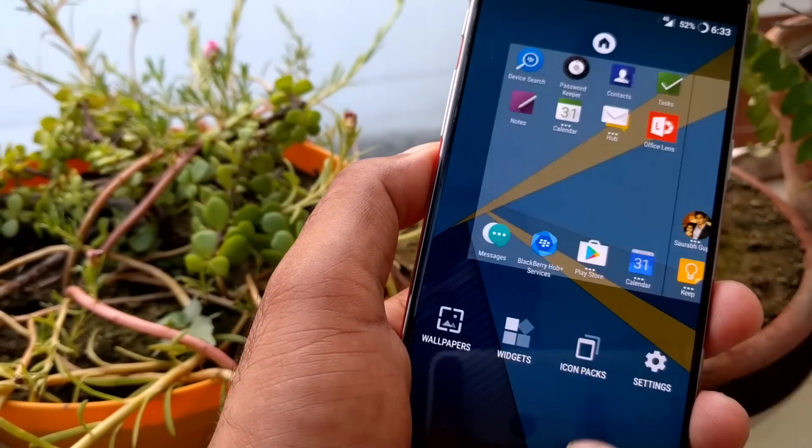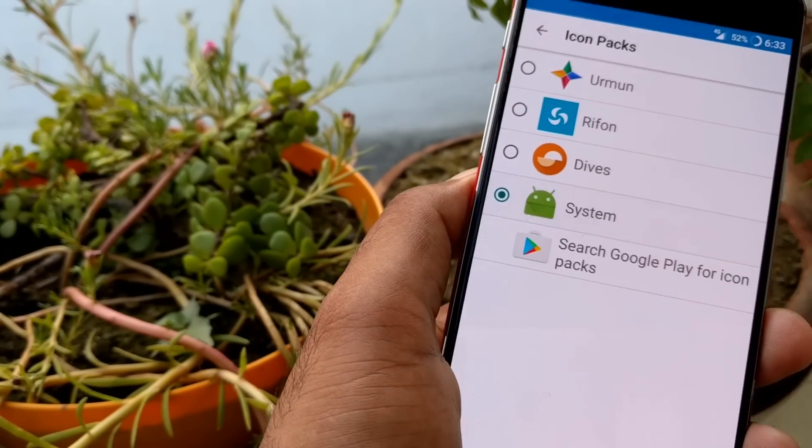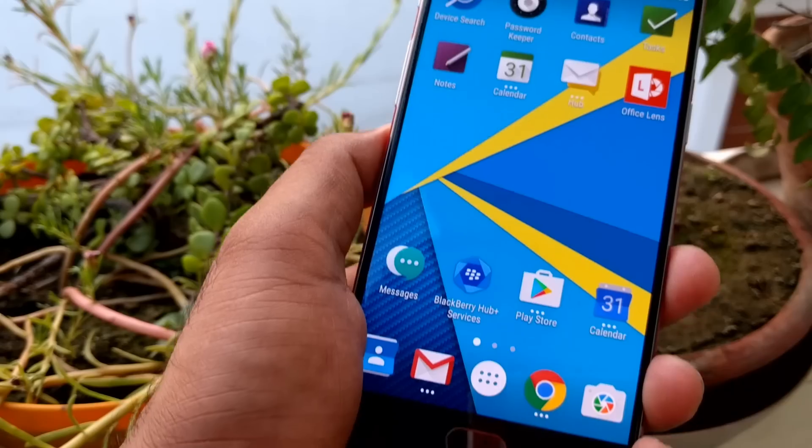You can also change the icon packs here. By default it comes with the system icons — I've selected the Marshmallow default — but you can browse more icon packs as well.